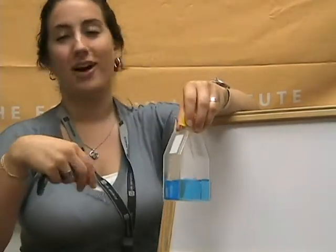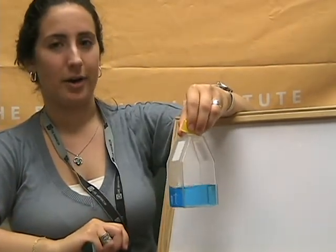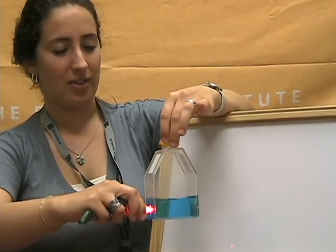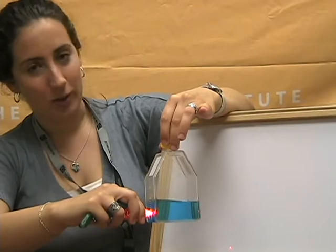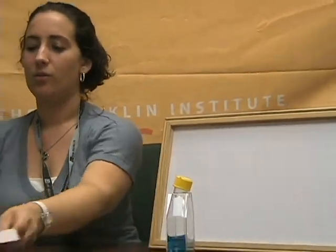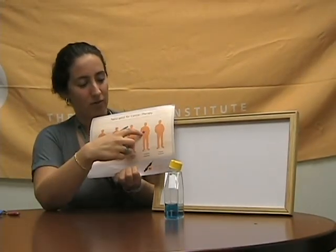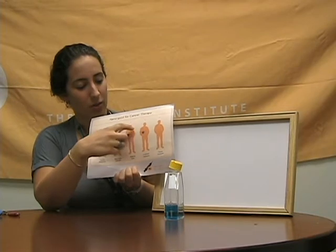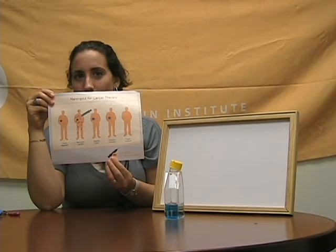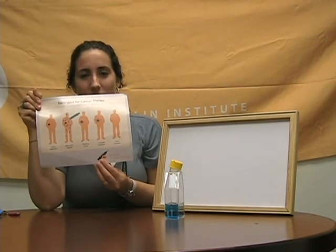Finally, we have the blue nano-gold particles — the largest-sized. When we shine the red wavelength through, you can see that no light gets through, meaning the blue particles are able to absorb the red light. So, referring back to the diagram, when the large blue nano-gold particles are present, the red light is absorbed, heats up the particles, and destroys the surrounding cancer cells.